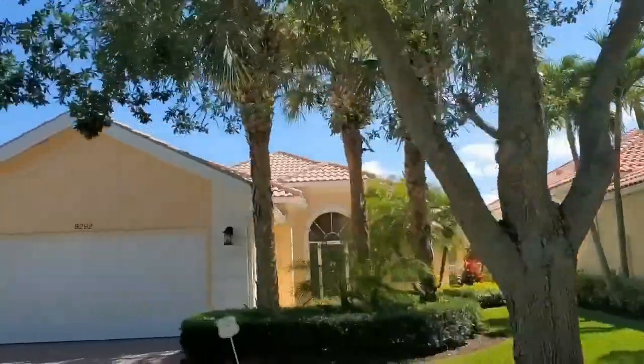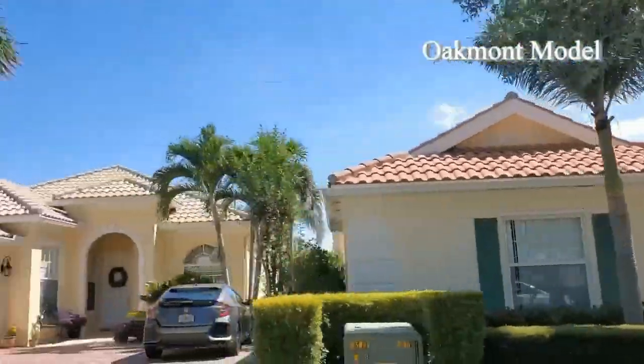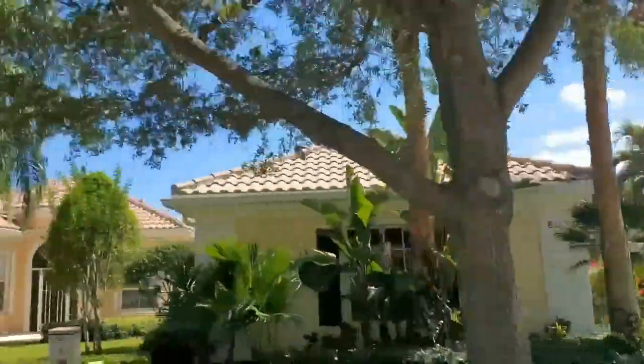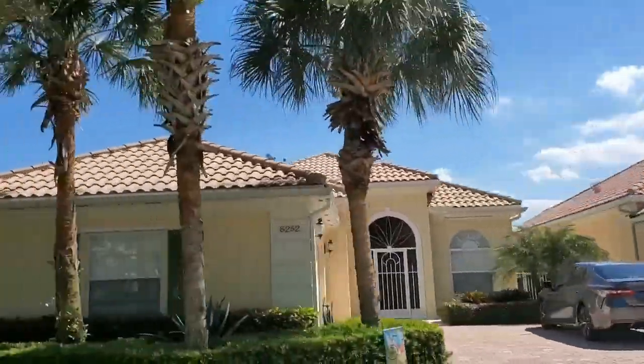This section offers the Oakmont model. This is a single-family home. It's a three bedroom, two bath with 1,995 square feet. Notice how some have a side entry garage and some have a front entry.